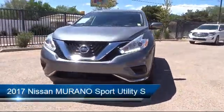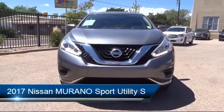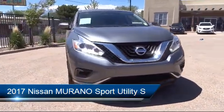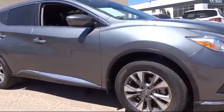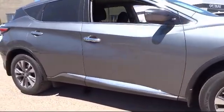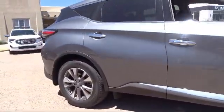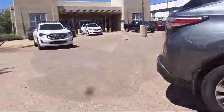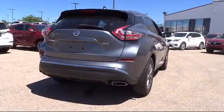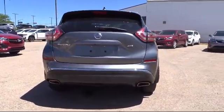and comes equipped with Sirius XM satellite radio, electronic stability control, steering wheel controls, keyless entry, tire pressure monitoring system, rear spoiler, air conditioning, AM FM CD audio system, traction control, six speaker audio system, and has less than 35,000 miles on the odometer.